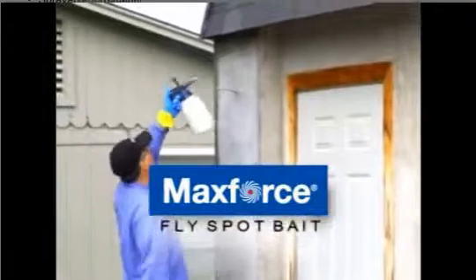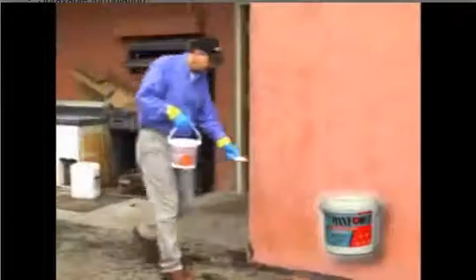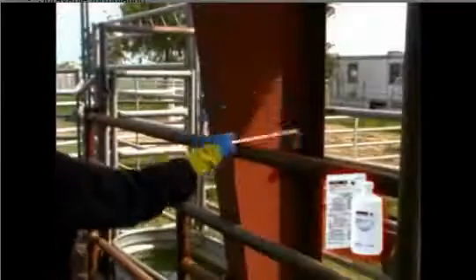Introducing MaxForce Fly Spot Bait from Bayer Environmental Science. It's the same fast-acting, long-lasting flybait you've come to rely on with our MaxForce Wrangler Flybait, but in spray formulation.